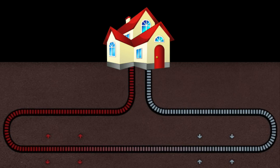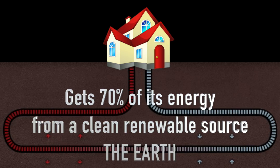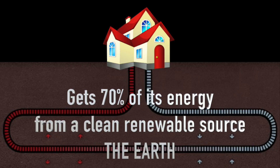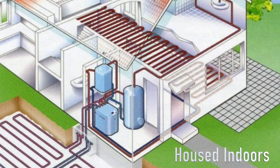While GSHPs require a small amount of electricity to concentrate the energy circulated through the system, most systems derive approximately 70% of their energy from a clean, renewable source such as the earth. All components of the unit are housed inside the building, thereby reducing wear and tear from the elements and eliminating the fear of vandalism or theft.